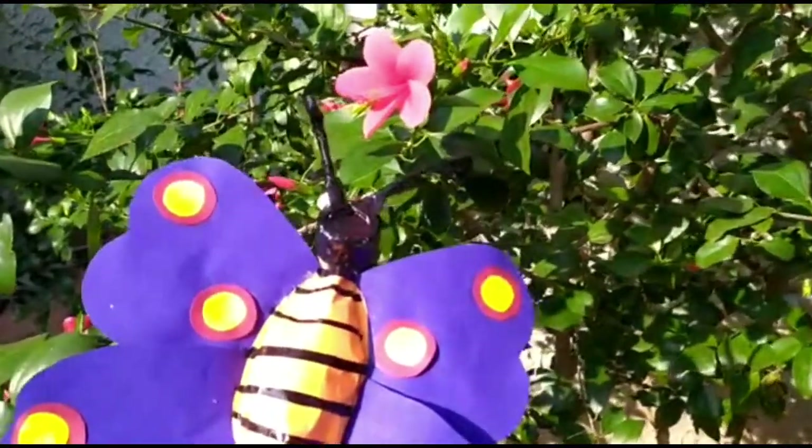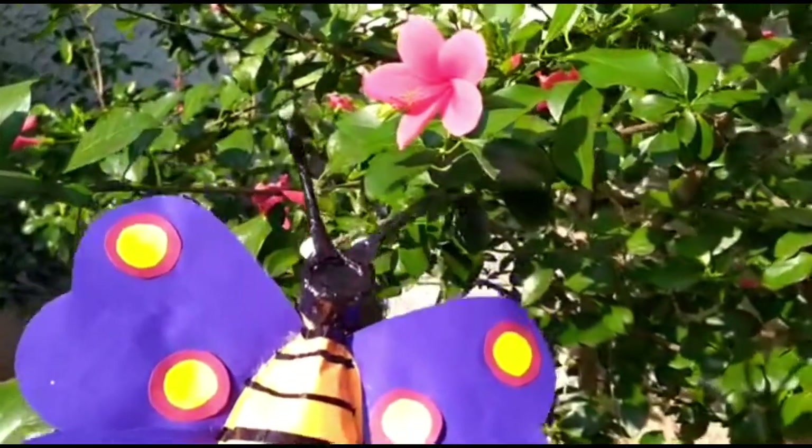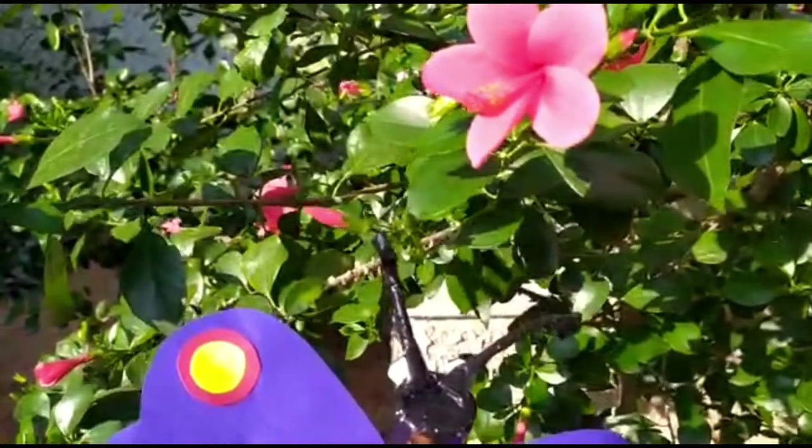This is a hibiscus flower. It is also called the shoe flower. And this is a tiny bud.